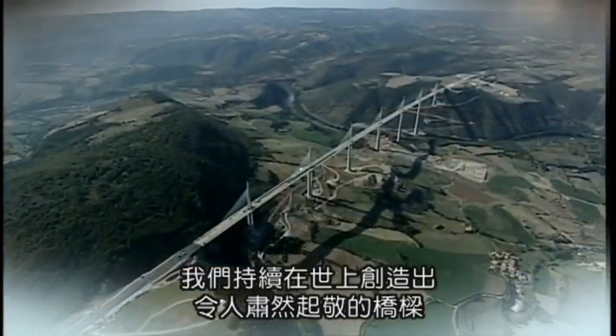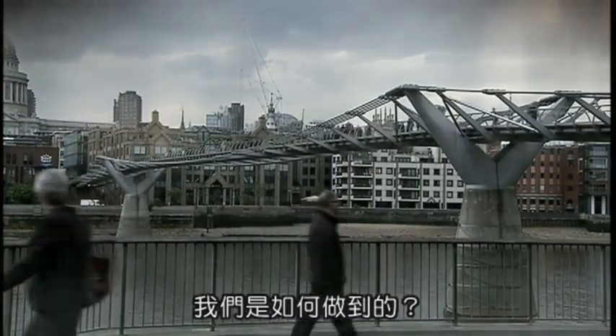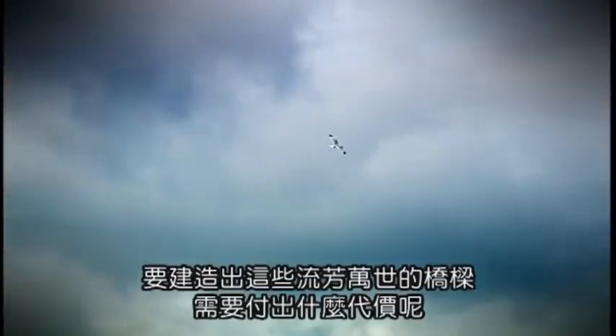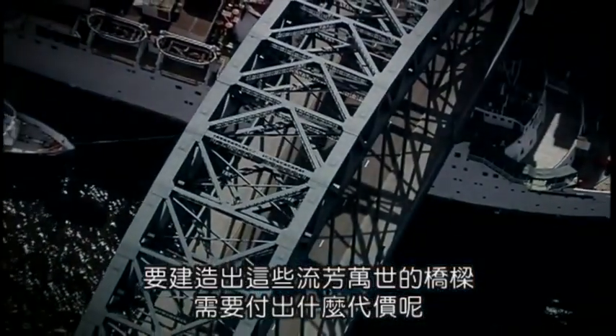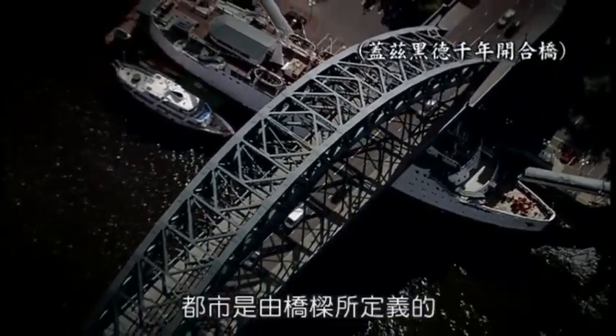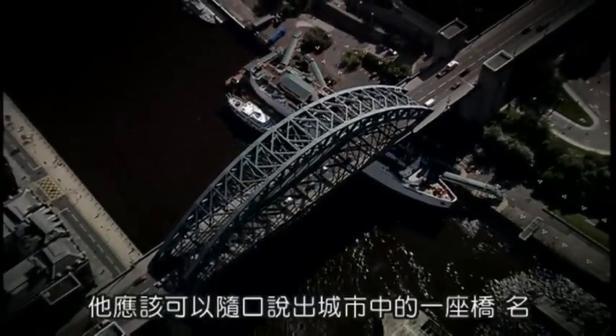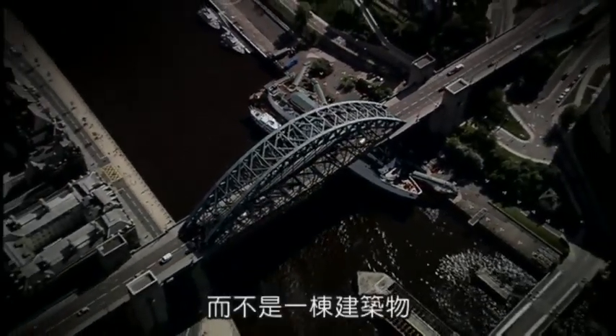We continue to create world-firsts with awe-inspiring bridges across the land. But how do we do it, and what does it take to build these lasting legacies? Cities are defined by bridges — you can ask anybody in the street and they're probably more likely to be able to name a bridge in a city than a building in a city.